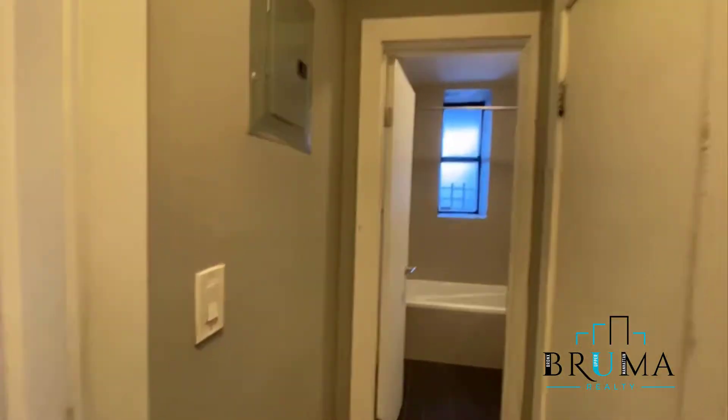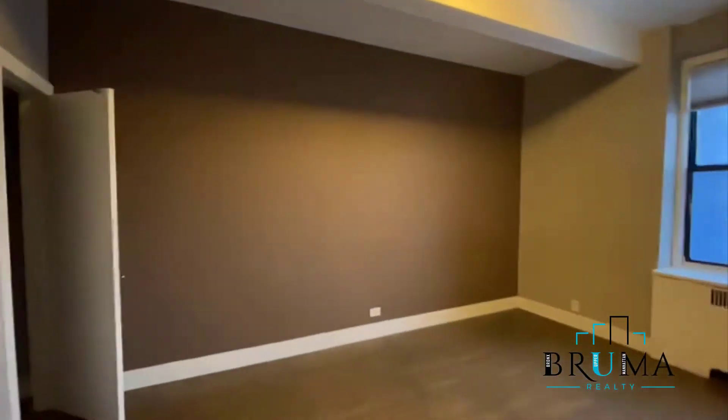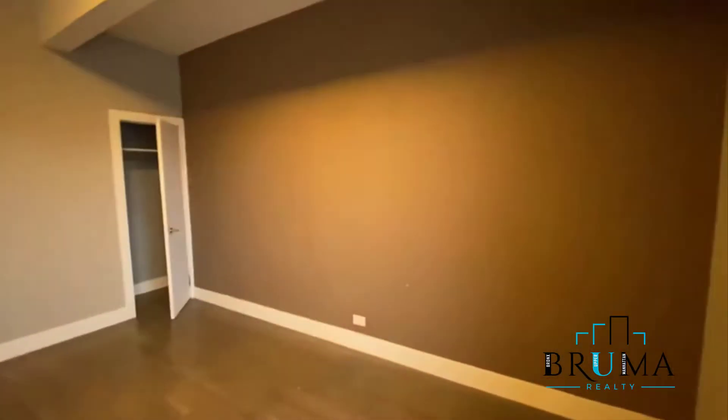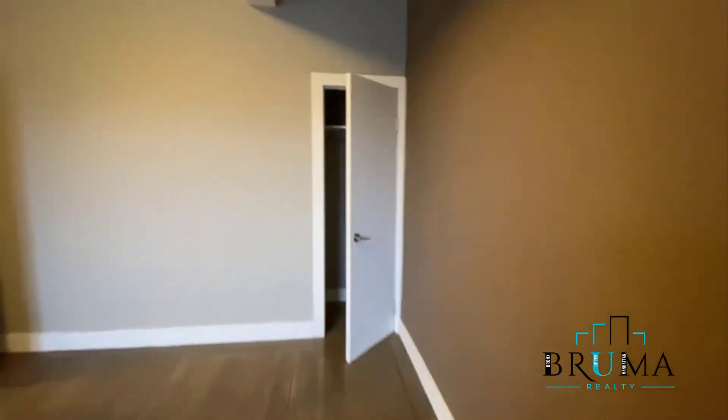Here's your bedroom — king size room with large windows. Closet, closet, closet down the hallway.